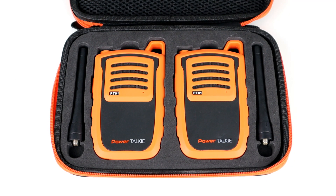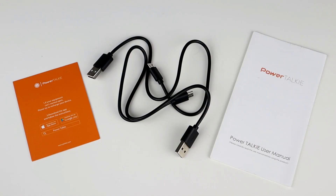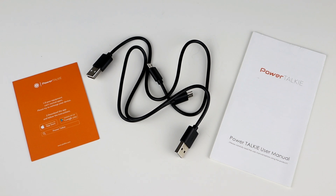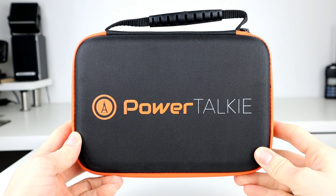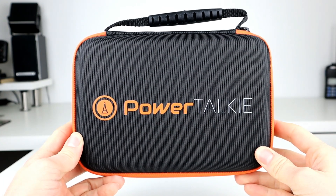So having a look in the pack — it's very simple. You get two of the devices, two UHF antennas, two USB power leads that can be used to either charge the devices themselves or connect other USB devices to the Power Talkie to charge them. You also get a manual, a card showing you where to download the apps, and a really nice carry case. It all comes in a really nice package that you can just grab and go, put straight into the back of your car or a rucksack.